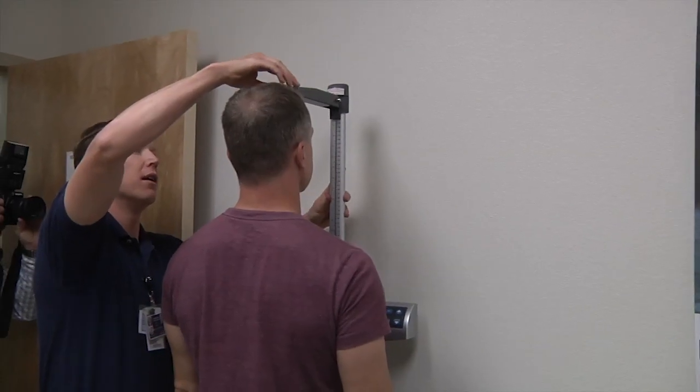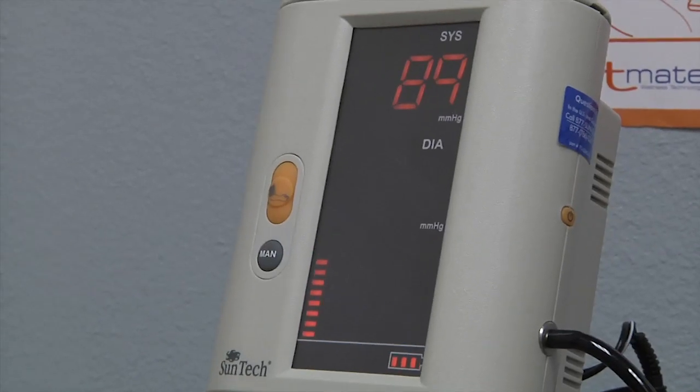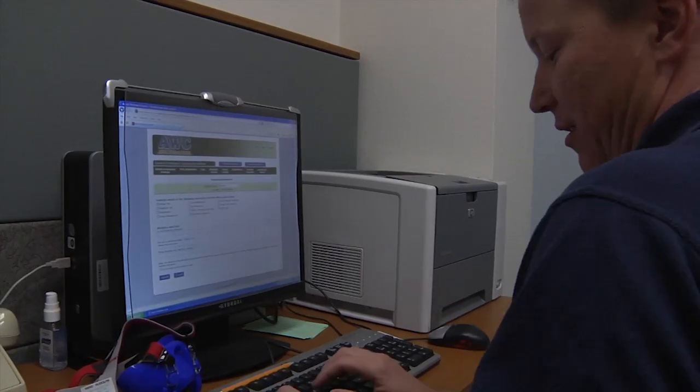We take a group of soldiers in, 30 to 50 per day, and we're going to do testing on their fitness level. Basically, what we're trying to do is help the soldier lose weight and increase his general overall fitness level. We're going to test their resting metabolic rate and give them an aerobic capacity test called the VO2 max.